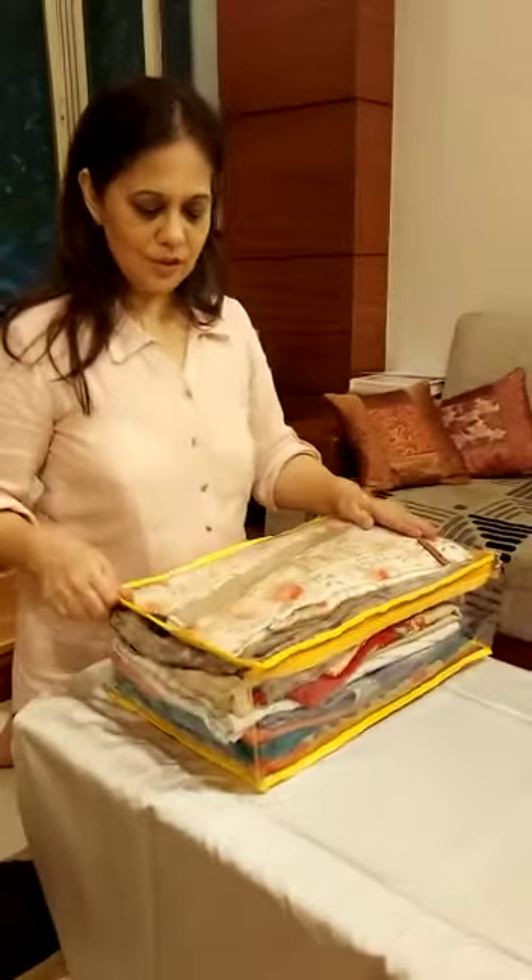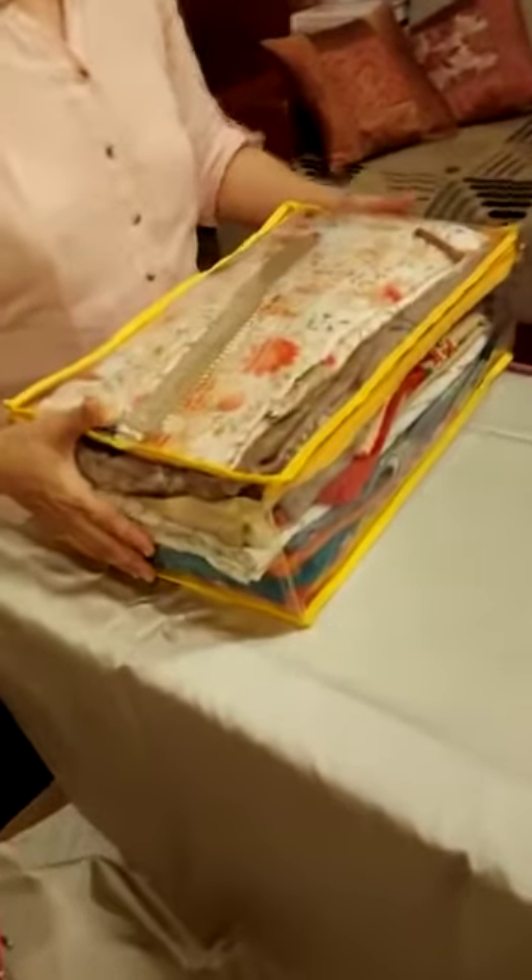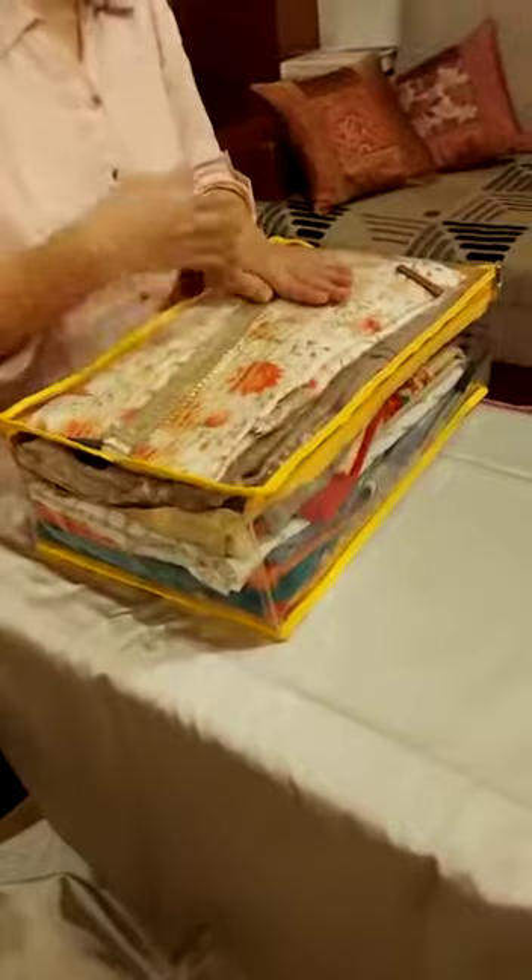Now I will show you a few storage pouches. This is a dress organizer. Around 8 sets of dress can be kept in this. This is generally for daily use purpose.